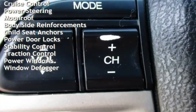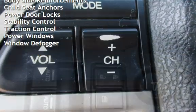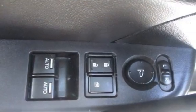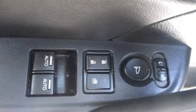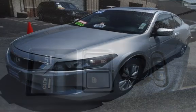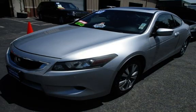Additional features include cruise control, power steering, moonroof, body-side reinforcements, child seat anchors, power door locks, stability control, traction control, power windows, and window defogger.